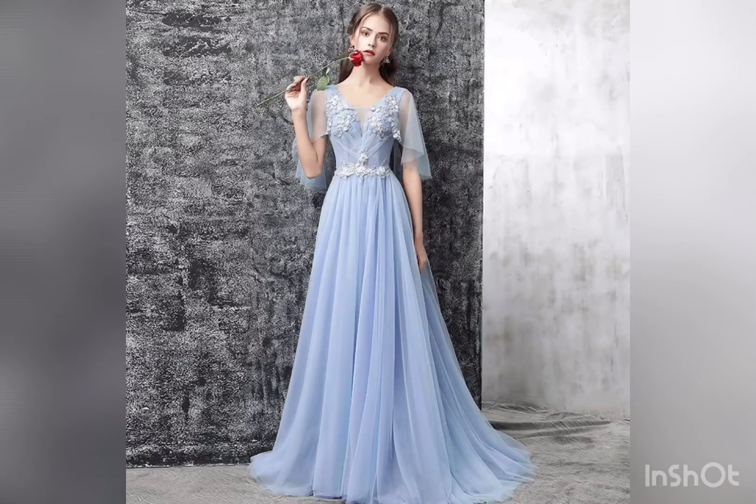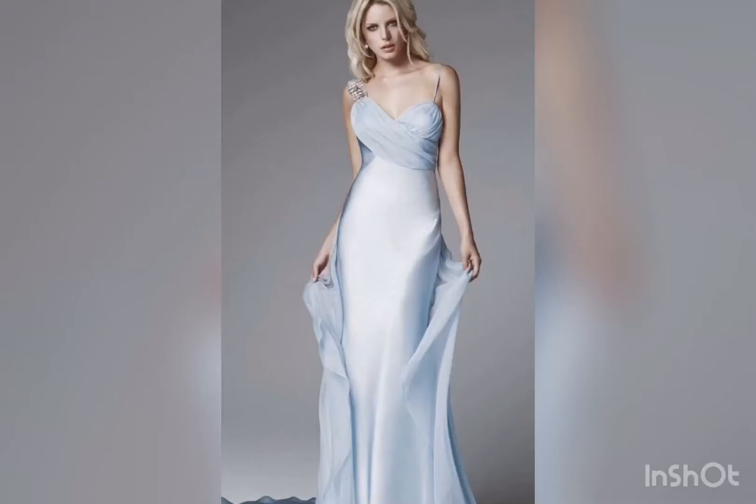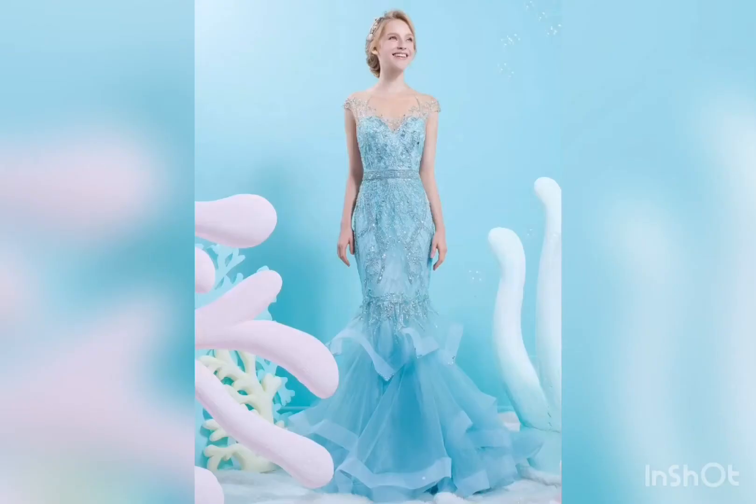The sleeves here are so good. You can always add a belt or buckle to your gown to elevate the look.